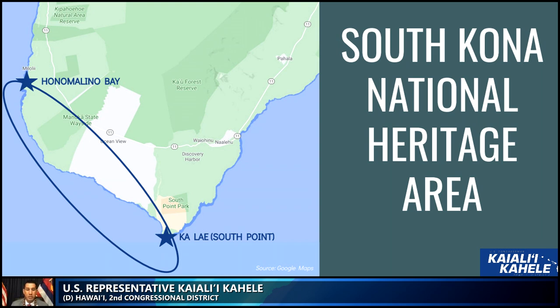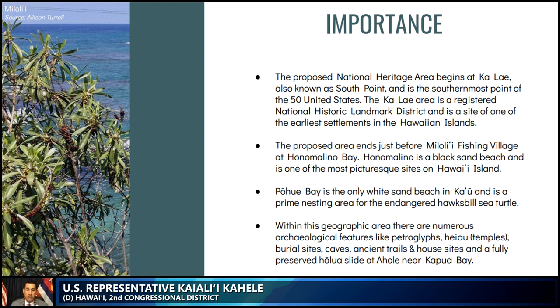Along the coastline, there is Honomalino Bay, Kapua Bay, Pohue Bay, and Kalai, otherwise known as South Point. Pohue Bay is one of the few untouched places in Hawaii. This area is home to a number of historic trails and is nesting area for the endangered hawksbill sea turtle. In the north, Honomalino is a black sand beach and is one of the most picturesque sites on the island of Hawaii.